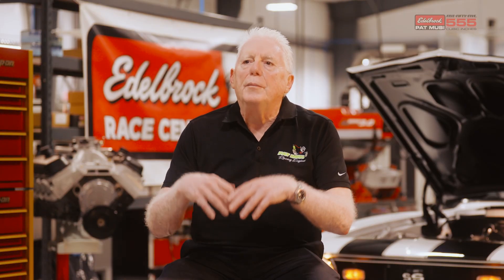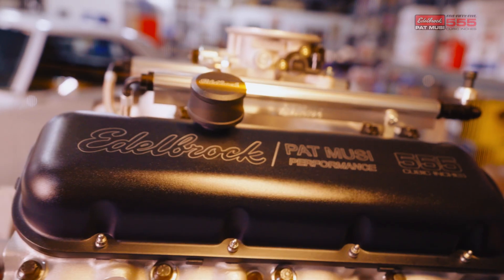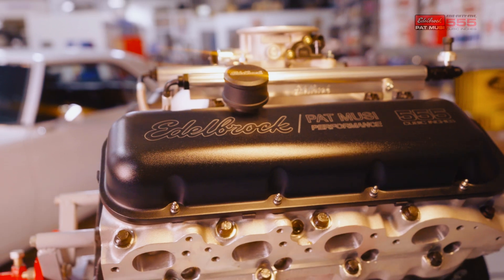And then Vic came to me and said, you're a race car guy, but what can you build that the average guy can put in a car, enjoy it, drive it like an everyday car, pull up to a pump, put unleaded fuel in it? Well, let me think about it. And we thought about it. We came up with the 555. It developed from there over the last 10, 15 years.